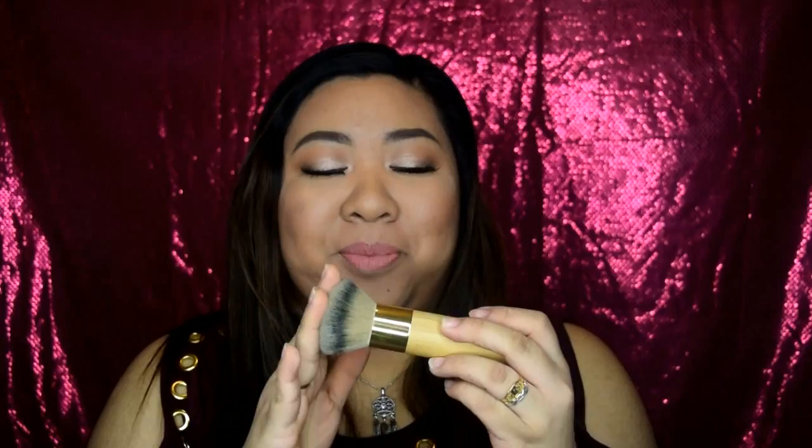Another brush I bought is the Real Techniques blush brush — I've always wanted one and I got it at Ulta. Next is the Eco Tools pointed powder brush — I really love this and it has foam on it. The last brush I recently got is the Sigma bamboo foundation brush. It's very dense and gives a really smooth, airbrush-like application.